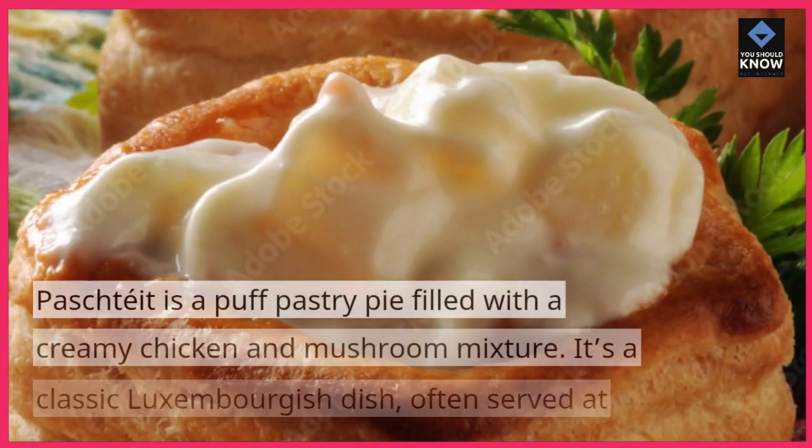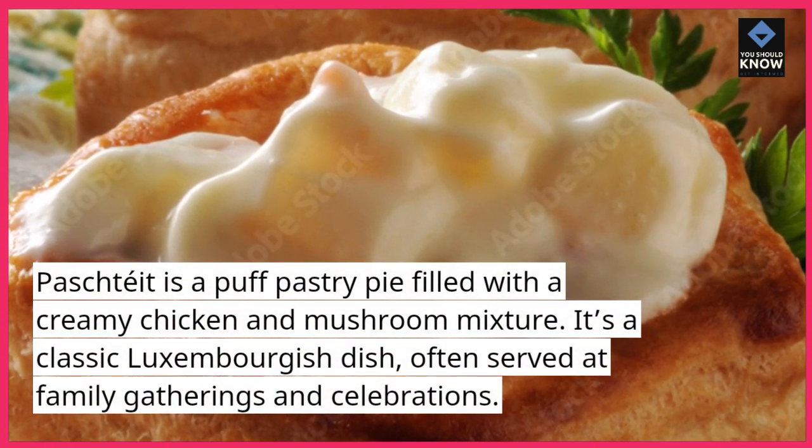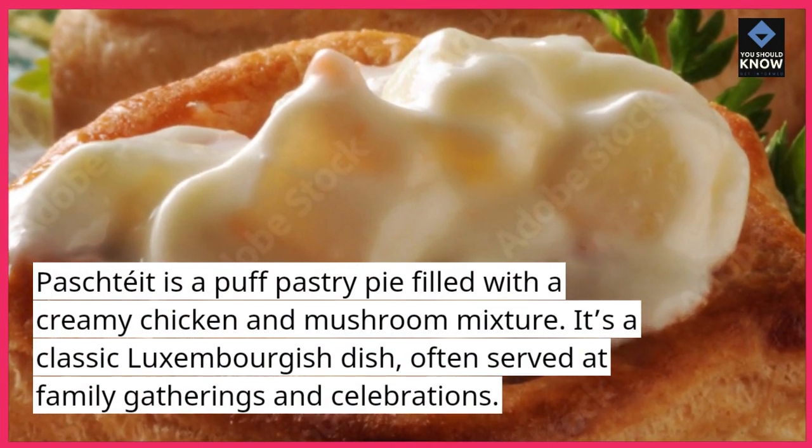Pasketayet is a puff pastry pie filled with a creamy chicken and mushroom mixture. It's a classic Luxembourgish dish, often served at family gatherings and celebrations.